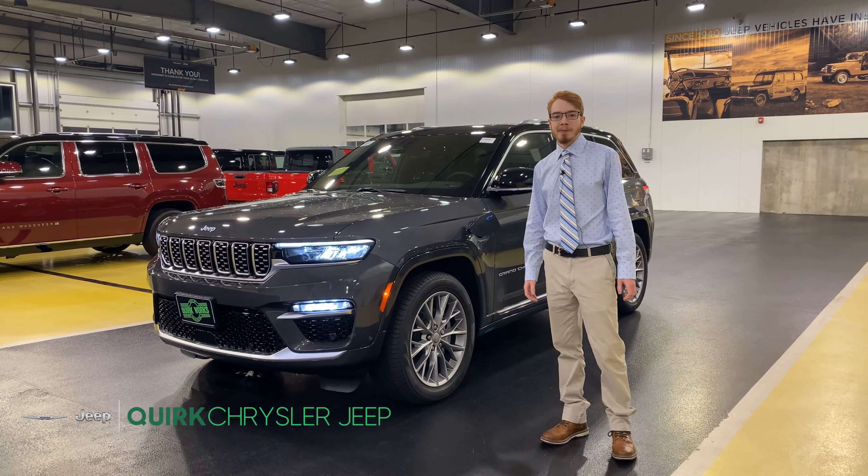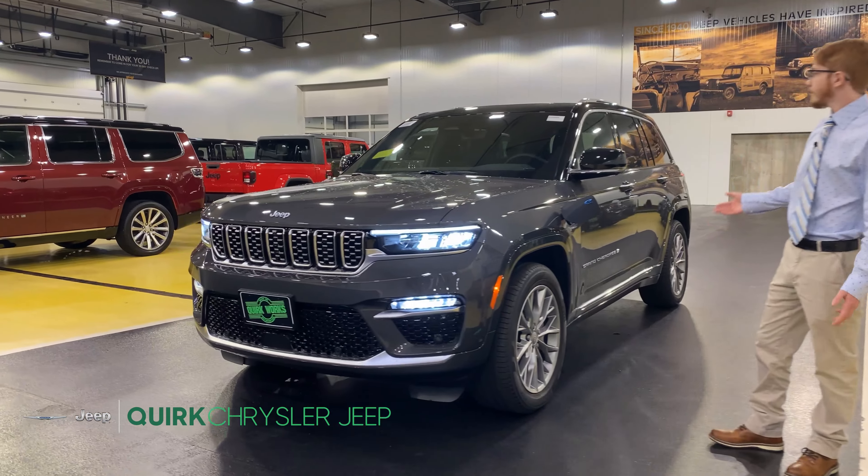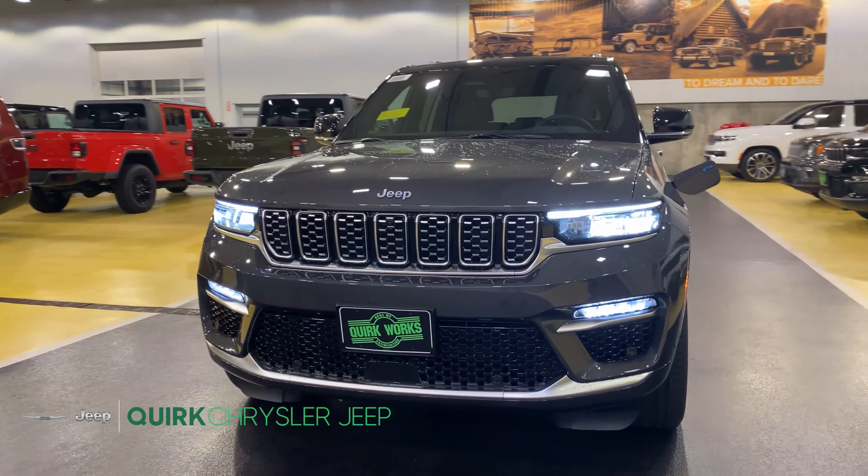Hi, welcome to Quirk Chrysler Jeep. My name is Dan and today we're going to be showcasing the 2022 Grand Cherokee Summit 4xe.